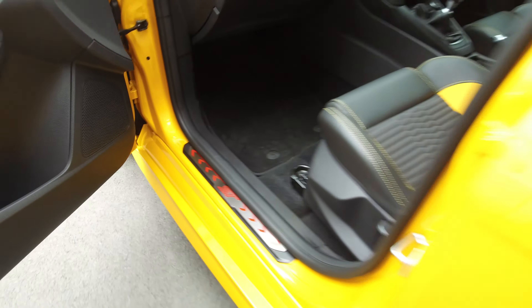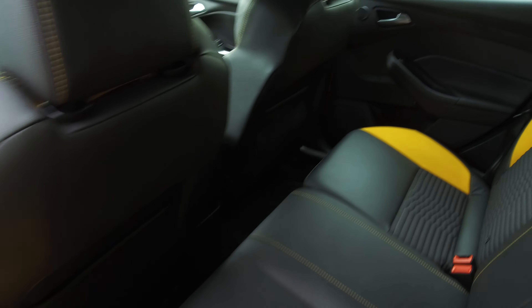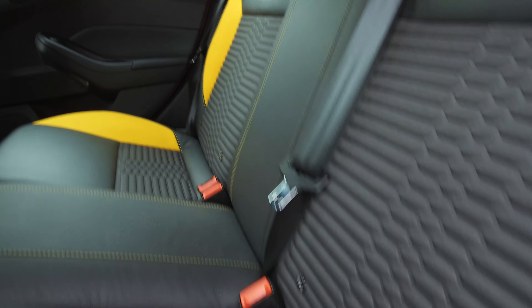Floor mats included and also the ST scuff plates. In the rear we have rear airbags, lots of room, all seat belts from across the shoulder, and we've got the ISOFIX anchor points down the bottom as well.